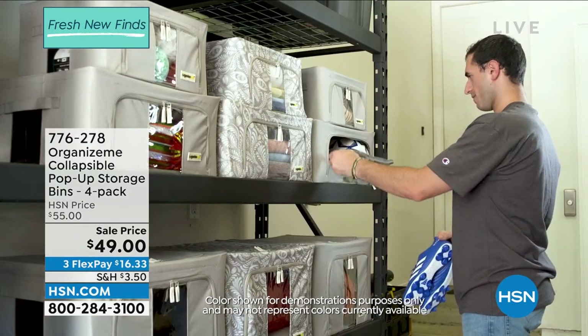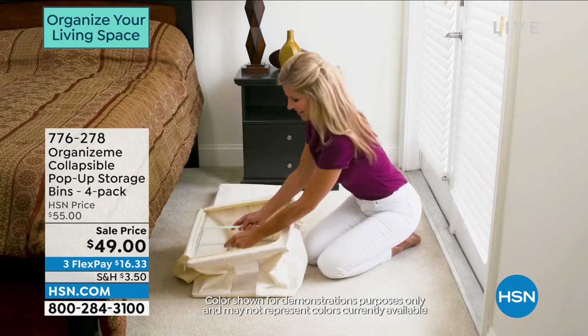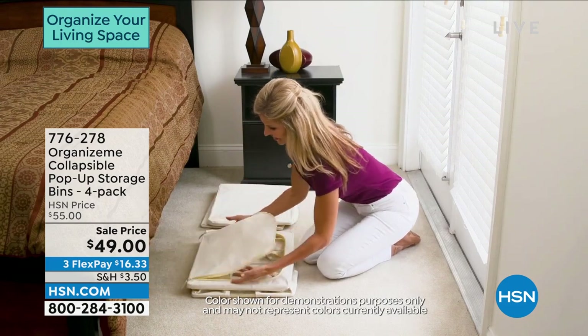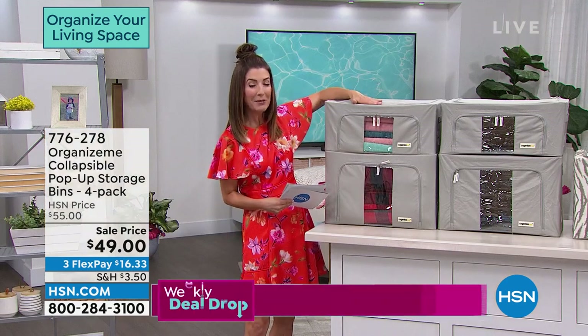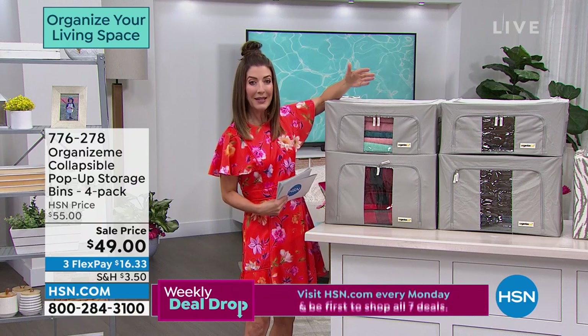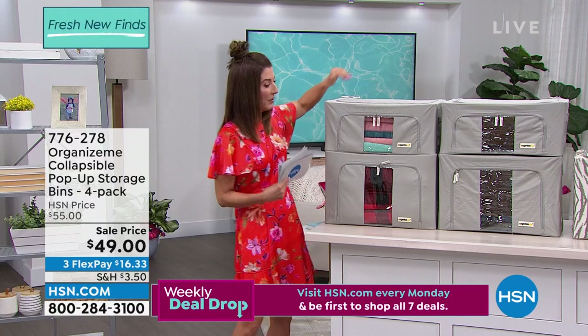That price is good for today only — this price will expire tonight at midnight. Right now we have three flexible payments; you can get these home for $16 and change. One of the other great things is they collapse completely. So you're not committing to a big plastic bin sitting in your garage or basement. Just pick your color — we have the fabulous gray.